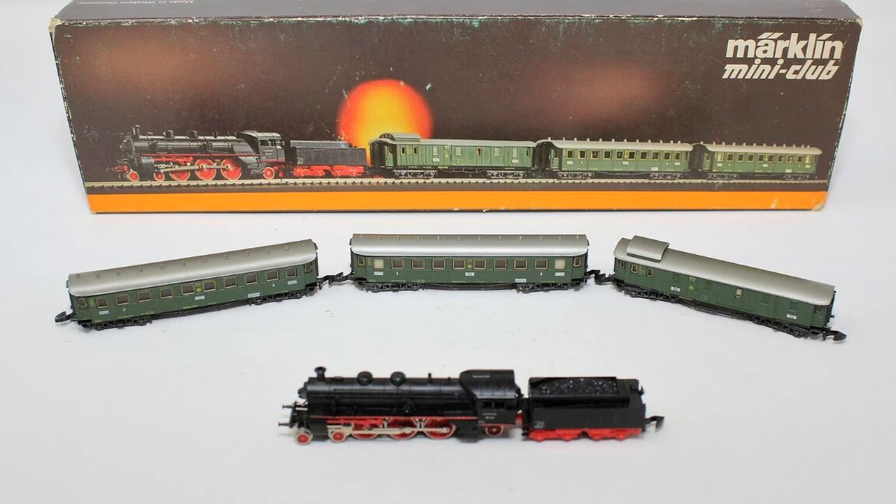An even smaller scale came out just ten years later. In 1962, Arnold came out with N scale, and just ten years after that, Marklin — the famous Marklin that pretty much invented model railroading — came out with Z scale.